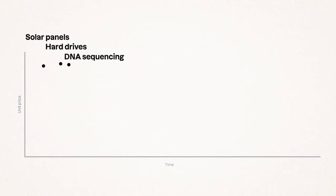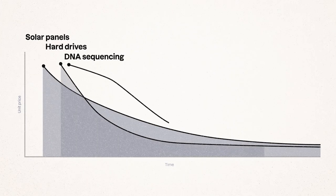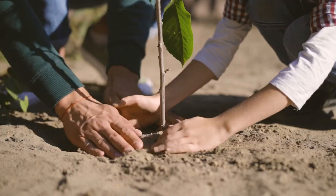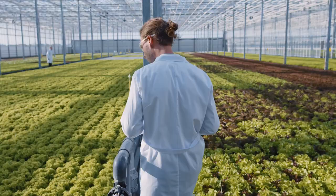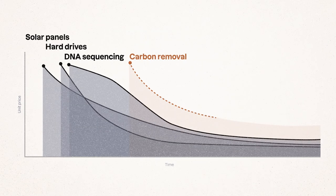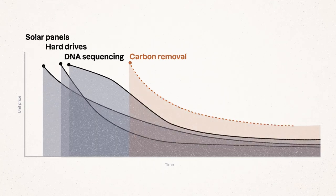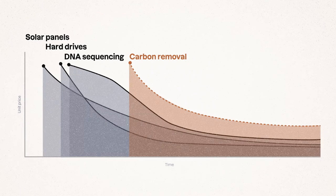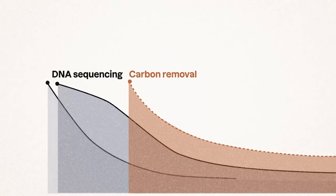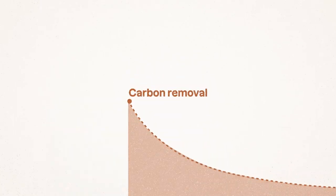They've had no customers. New technologies like solar panels, hard drives, and DNA sequencing tend to be expensive at the start, but costs come down over time as they scale. Carbon removal is at the beginning of a similar trajectory, and because it's expensive today, most companies would rather buy low-cost alternatives. The problem is, without customers, these technologies can't scale to reduce their costs. Not only that, but investors don't want to invest in companies if it's unclear that anybody will buy what they're selling. So without customers and investment, the carbon removal ecosystem has been a bit stuck.